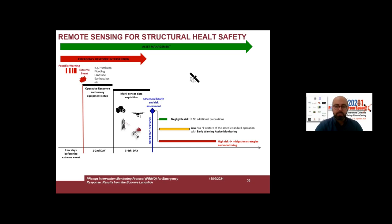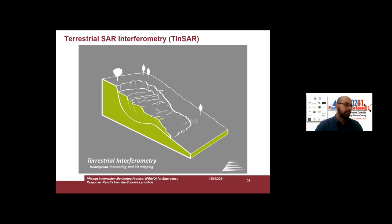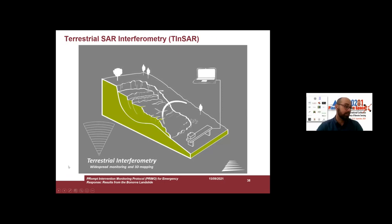In the case of Bonorva, we decided to use continuous monitoring, especially in the first phase of this process — continuous monitoring with terrestrial interferometry, also called TINSR. TINSR is a terrestrial radar, and the theory behind this radar is very similar to synthetic aperture radar based on satellite.